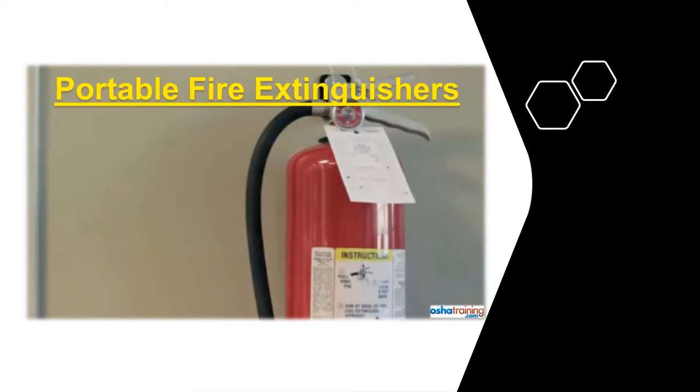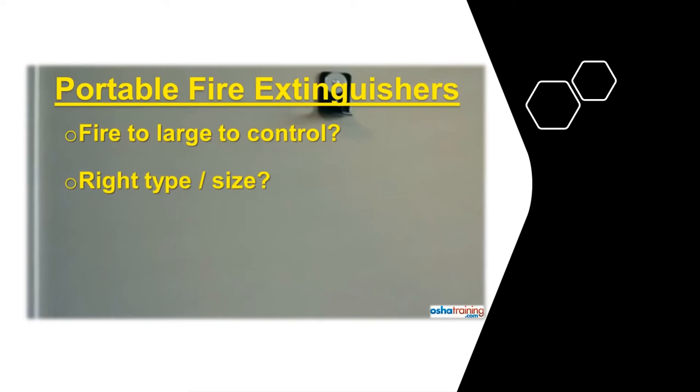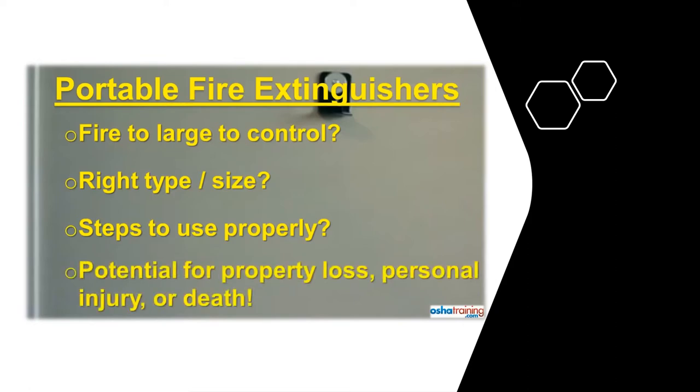If a fire breaks out, you may be tempted to grab the nearest portable fire extinguisher to try and put it out, but before you do, make sure you know the following: Are you certain the fire is not too large to be put out with a portable fire extinguisher? Is the extinguisher you have the right type for that fire or the right size? And what is the proper sequence of steps when using a portable fire extinguisher? Unless you know the answers to all of these questions, you should not attempt to extinguish a fire. Otherwise, your actions could result in extensive property damage, as well as personal injury or even death.